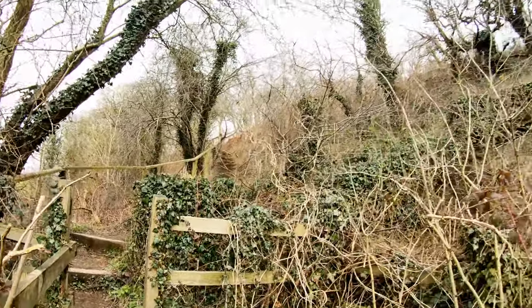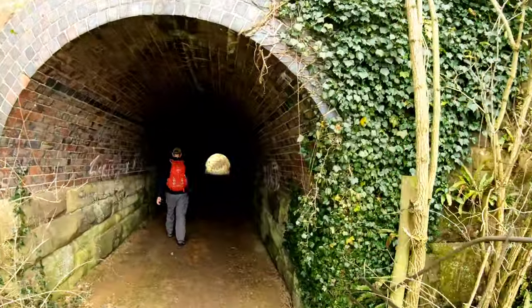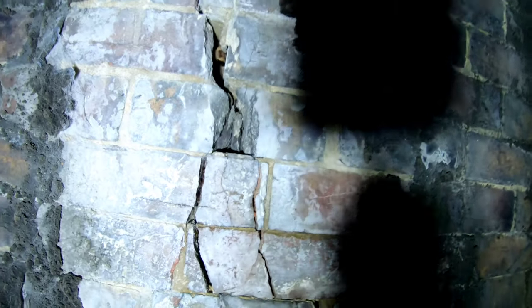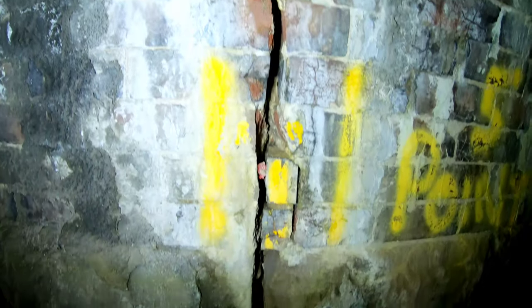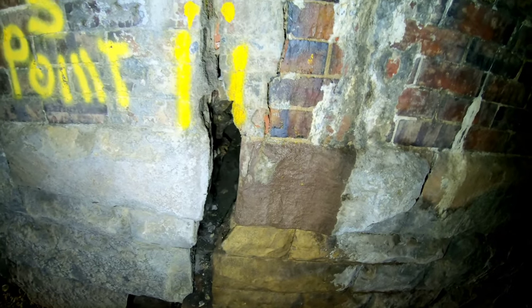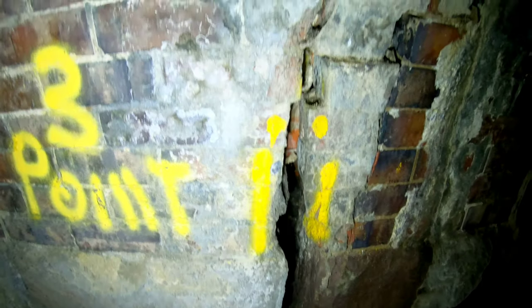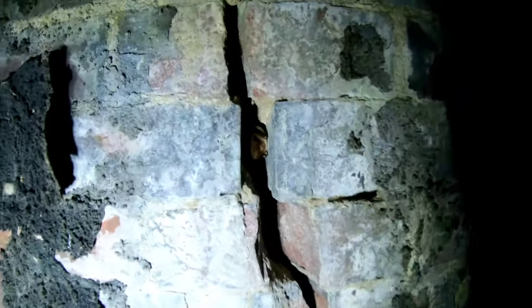We've just come down steep staircases from the track bed above into this little tunnel - presumably just for farm access, not a stream or anything. I'm using my £15 torch from Amazon. Look at the size of this. There's some kind of engineer's notice rather than graffiti on the wall, and there are some cracks. Wow - look, there's a little bat in here!